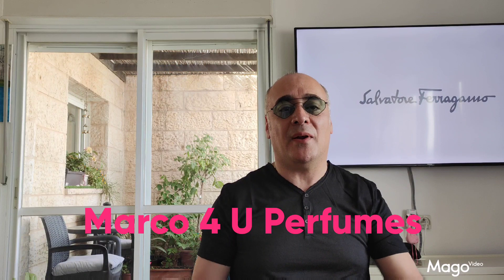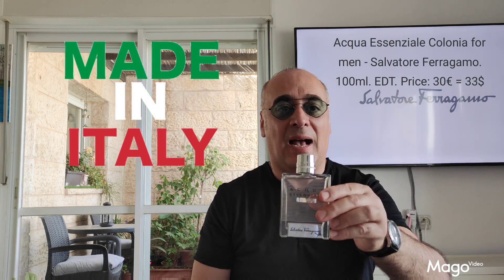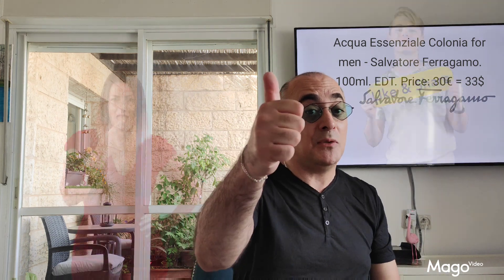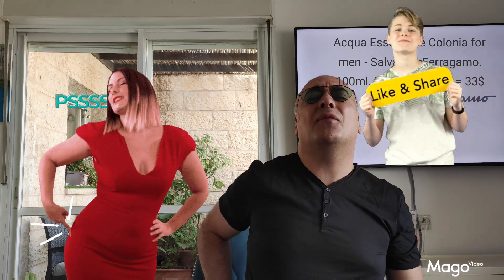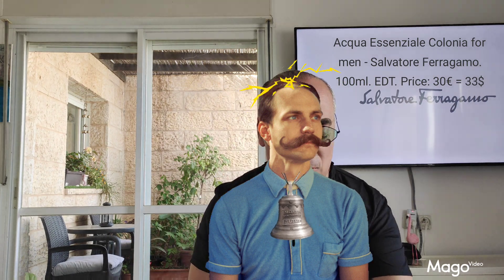Hello friends, this is episode number 18 and this is Marco for You Perfume. Today I'm presenting to you Acqua Essenziale Colonia Eau de Toilette Concentration by Salvatore Ferragamo. Please don't forget to like, to share, to subscribe, and of course tap the bell so every time there's a new release you will be informed.